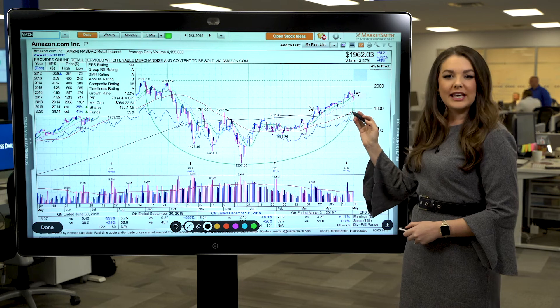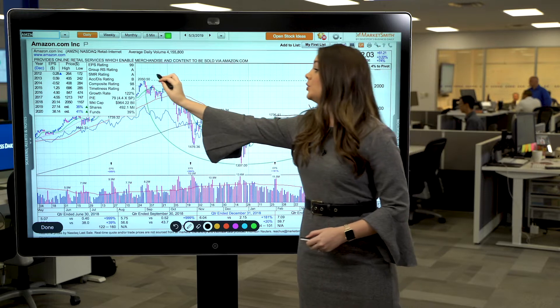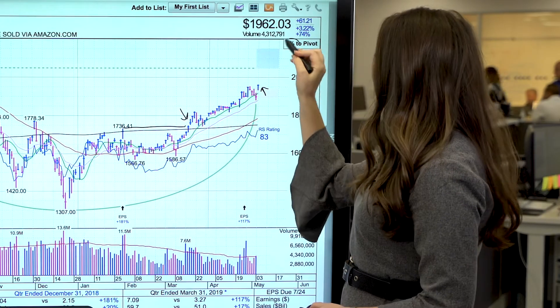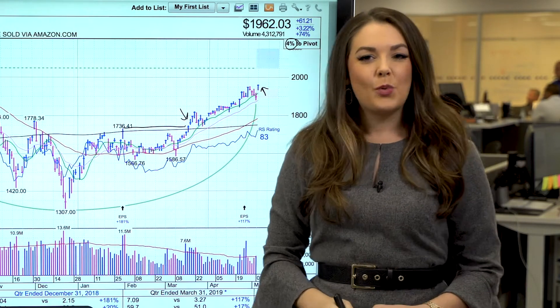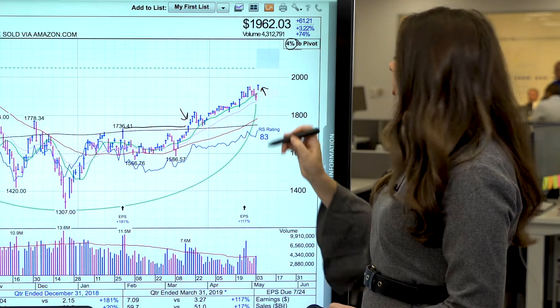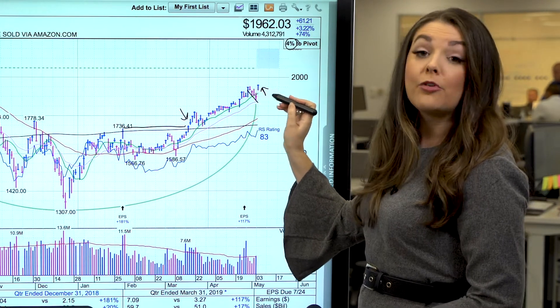If Amazon can continue to extend its gains, that would help the stock close in on its prior highs, which would be considered a buying opportunity. The stock is about 4% below a potential buy point at 2050-60. While some might wonder whether Amazon is currently clearing a handle buy point here, this is actually too short to be a proper handle, which would need at least five days to form.